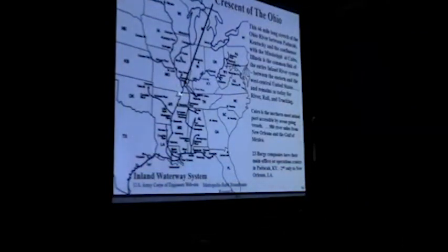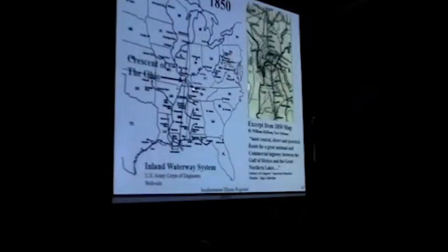This stretch of river — the Crescent of the Ohio — is what really made this particular area important. The Crescent is here, Cairo is there, Paducah is right there. This is Chicago and the Great Lakes, this is New Orleans. In 1850, when railroads were starting to be developed, the proposal from folks in New Orleans was to build a railroad all the way to Chicago — this line right here — crossing the Ohio at only one location: at the Crescent.